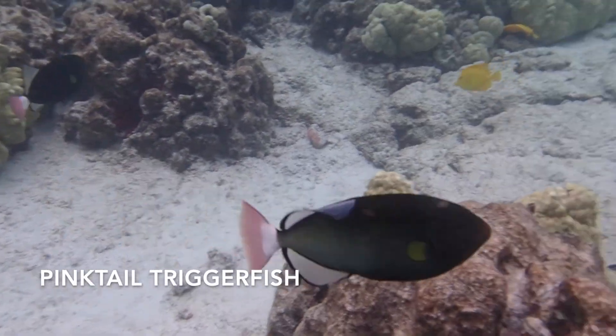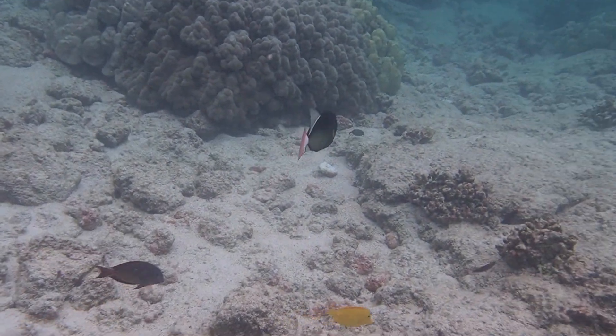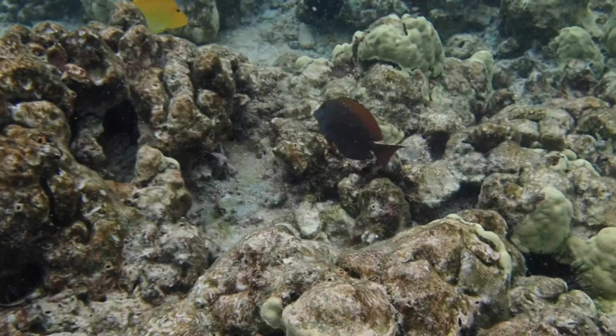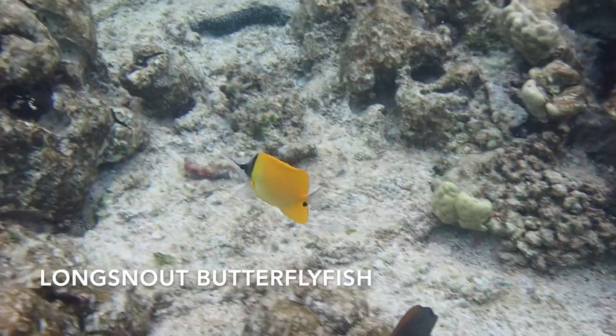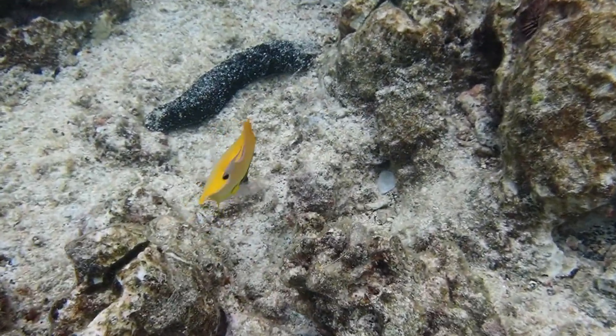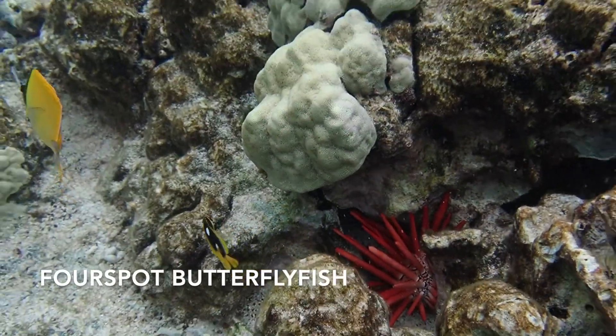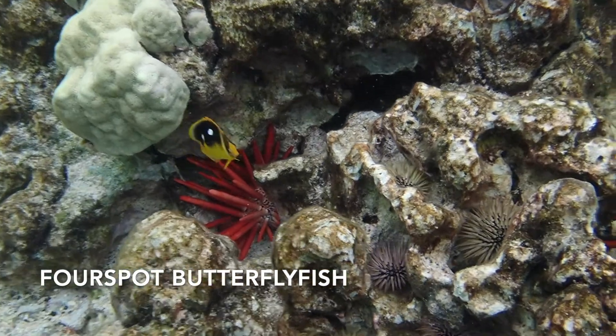These are triggerfish — the pink-tailed triggerfish. This is the long-snout butterfly fish. Again, look for the second one — they're usually in pairs. This particular one was hanging out with a juvenile four-spot butterfly fish.